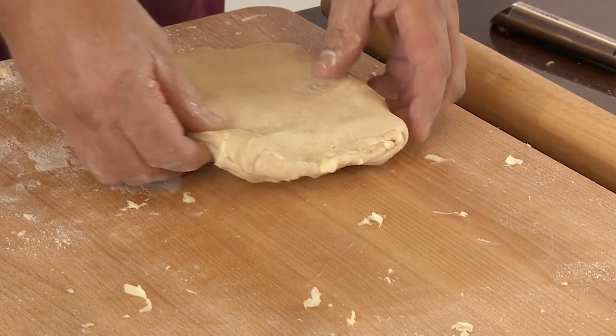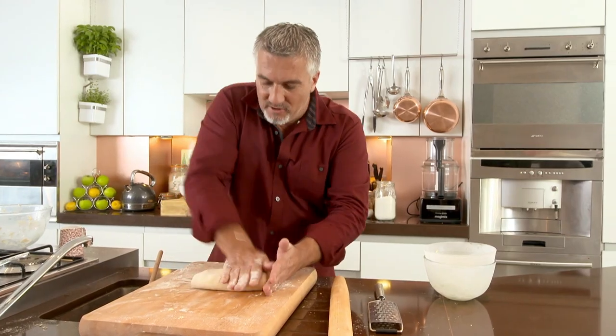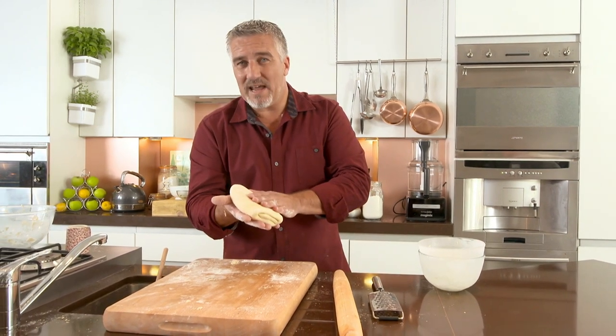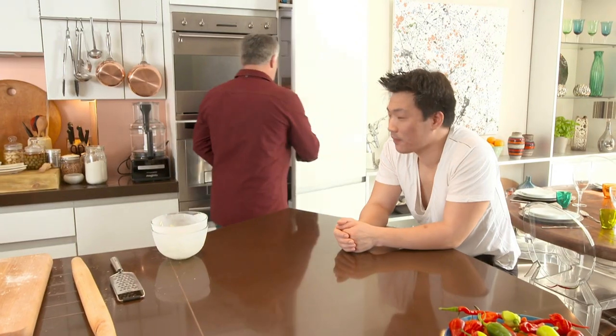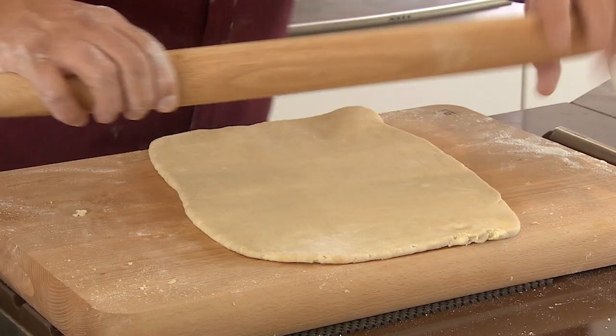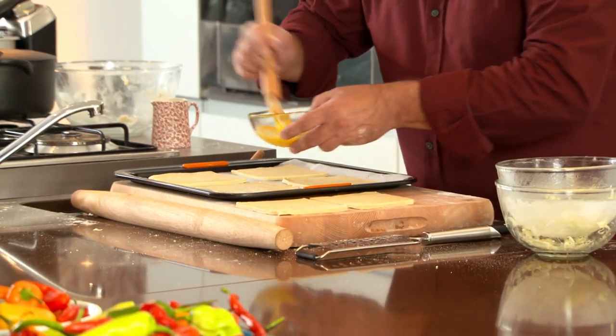Seal the end so the butter doesn't escape, then fold it again. Because it's now incorporated all the butter, the dough will warm up, so wrap it and put it in the fridge to chill for at least an hour — that'll solidify the butter and give beautiful layers throughout. I've got one that's been chilling just over an hour already.